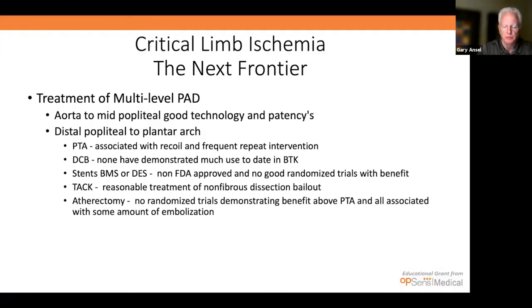Critical limb ischemia is the next frontier. Treatment of multi-level PAD from the aorta to mid-popliteal — we have good technology and patency. But from the distal popliteal to plantar arch, we don't have a lot. We have PTA, which is associated with recoil and frequent repeat interventions. Drug-coated balloons have not demonstrated much use to date. Stents — bare metal and DES — are not FDA-approved and no good randomized trials demonstrate benefit. We have intact vascular for minor dissections, and atherectomy without randomized trials demonstrating benefit above PTA, all associated with some embolization.